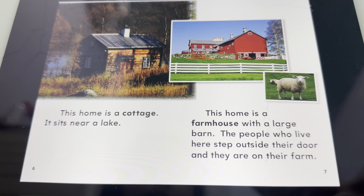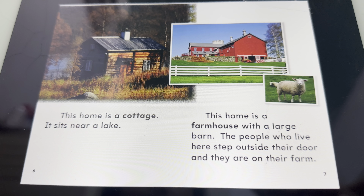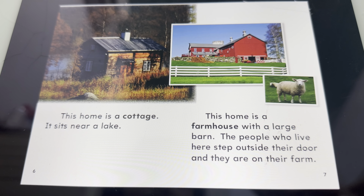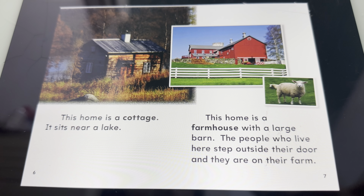This home is a farmhouse with a large barn. The people who live here step outside their door and they are on their farm.